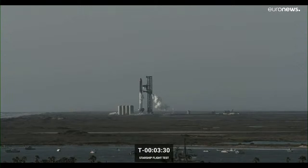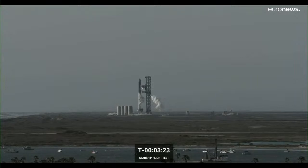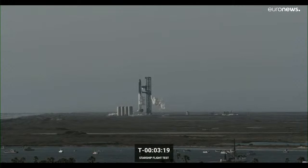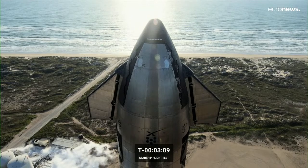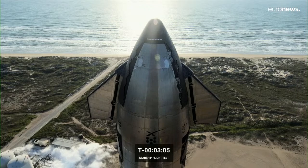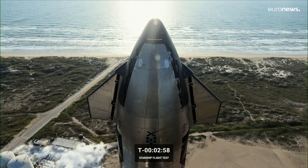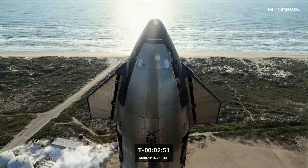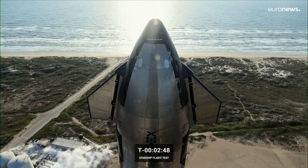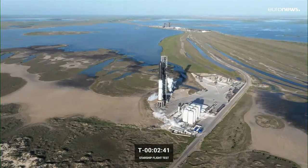Any data that we can collect today is super helpful, and that's exactly what we're doing — continuing to collect data to better inform the teams for the next attempt. Unfortunately, due to needing to recycle the propellant, we are looking at a minimum of 48 hours until we are able to attempt this flight test again. We're not quite sure what that timing will be at the moment, but it's a minimum of 48 hours at this point.